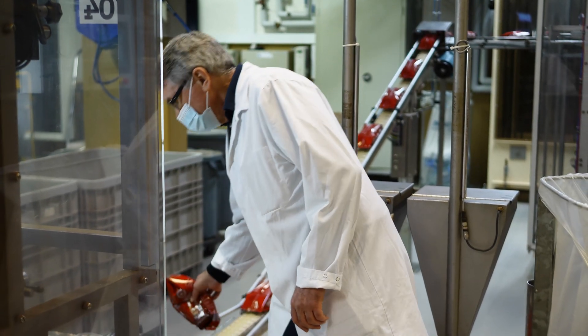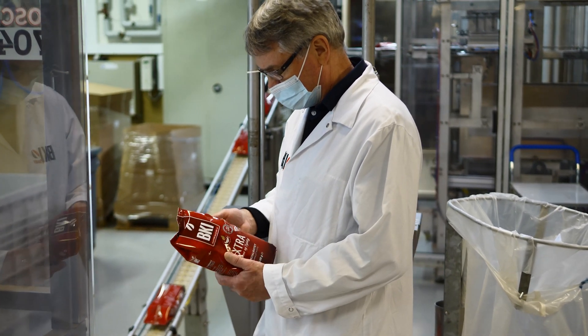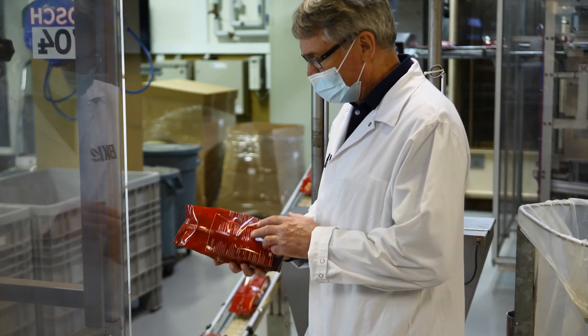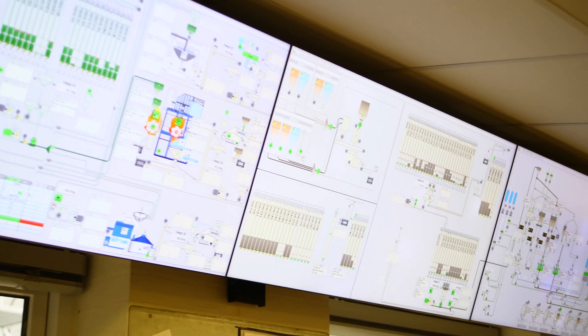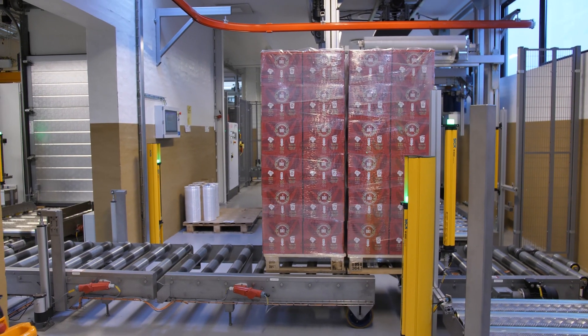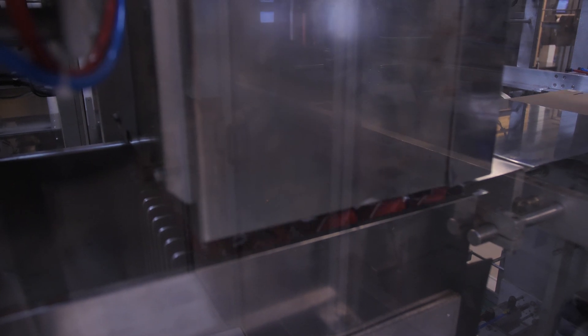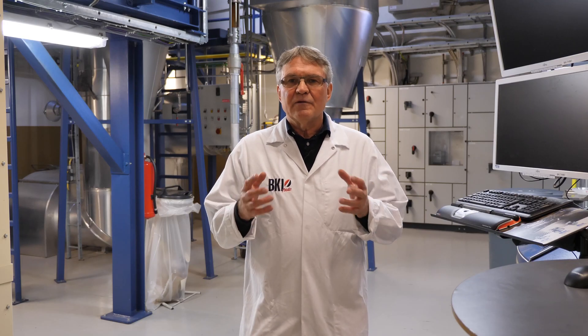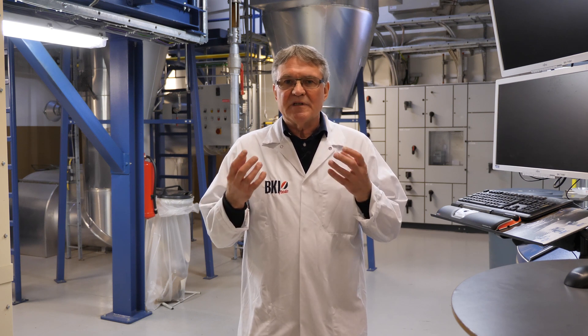This is a family-owned company that has invested a lot of money over the last 20 years. Without that investment, we wouldn't have been able to digitize or optimize all the processes, and we would not have been in business today in the Danish market. Right now we are working with big data to see if we can be even more efficient, and in the future I think we will be able to use AI to improve our output even more.